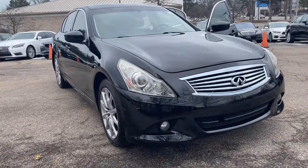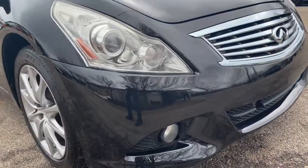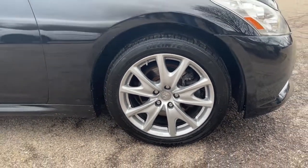Take a moment to check out the 2013 Infiniti G37 sedan. With less than 110,000 miles on the odometer, this vehicle provides excellent value. Super clean 2013 Infiniti G37 XS All-Wheel Drive Sedan.